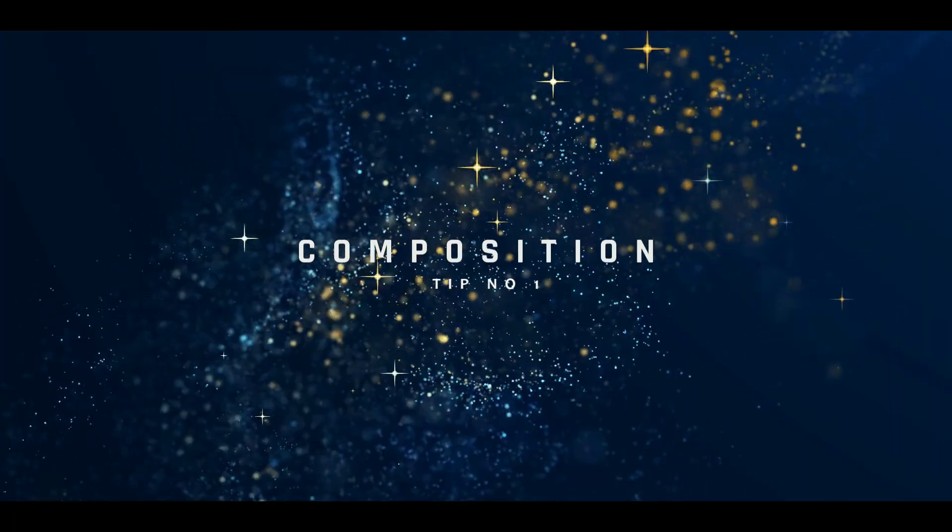Number one: composition. Pay attention to the composition of your photo, including the placement of your subject, the use of negative space, and the lines and shapes in the frame. Number two: lighting.